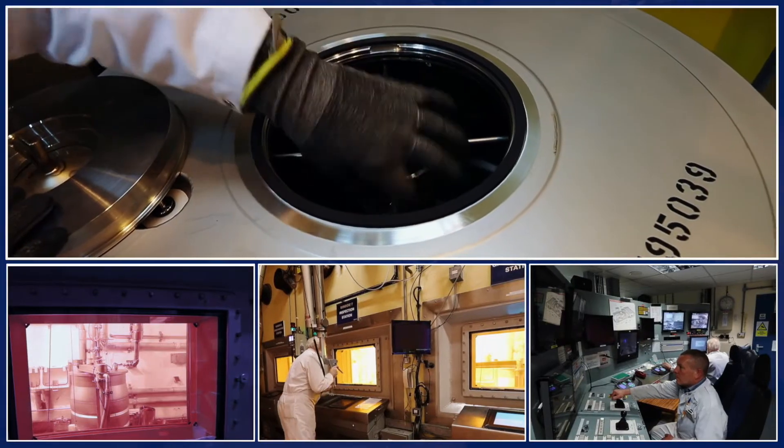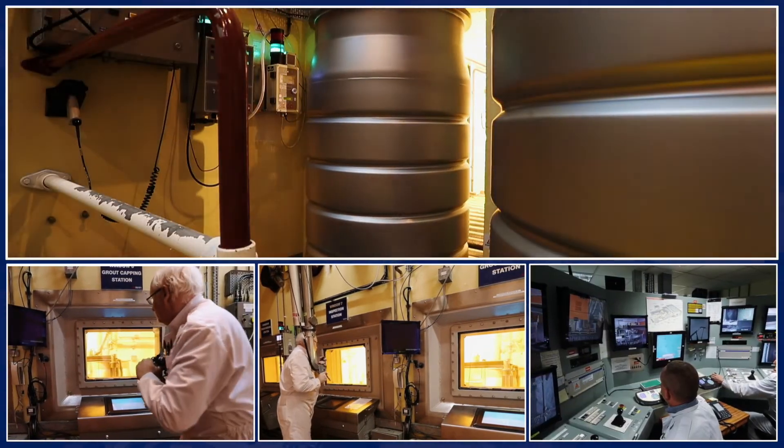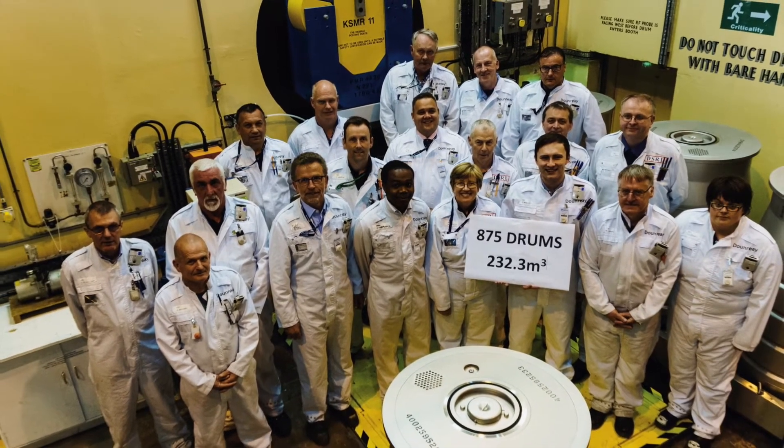Last September we completed the major milestone to process the raffinite from DFR reprocessing. The raffinite is one of the high hazard waste streams that we have on the site, and what we've now done is put it into a passively safe waste form. In terms of waste quantities, the volume of liquid raffinite was about 230 cubic metres. Once we've conditioned that by mixing it with cement powders, we create 875 drums.